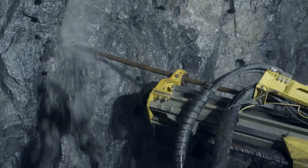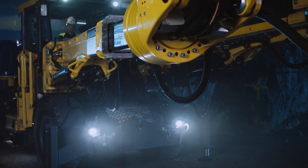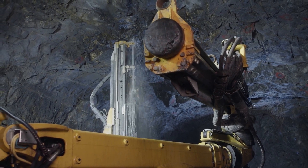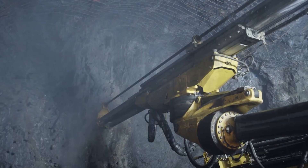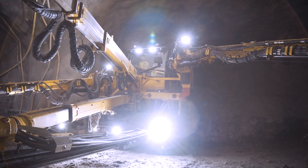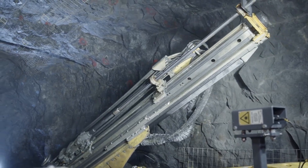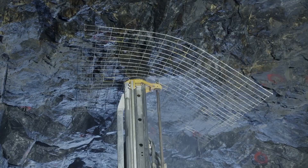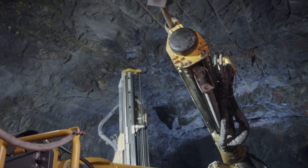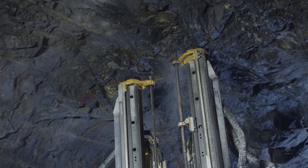Drill rigs like the Epiroc Boomer are used for drilling blast holes. This drill rig is essentially a two-armed monster, capable of drilling in two directions simultaneously. There are also Boomer models with three arms. All operations are fully automated — this drill rig can formulate drilling plans on site, control drilling precision, and ensure operator safety.